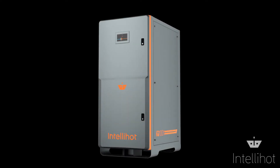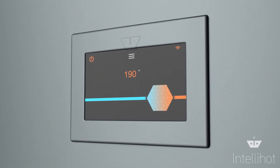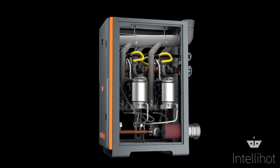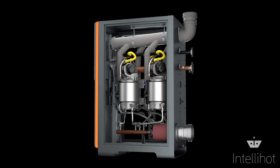Let's take a trip inside one of our floor standing units. We'll set our output temperature to 190 degrees and open up the case. Under the hood, you'll see that our floor standing units have multiple heat exchangers, each with its own dedicated controller.